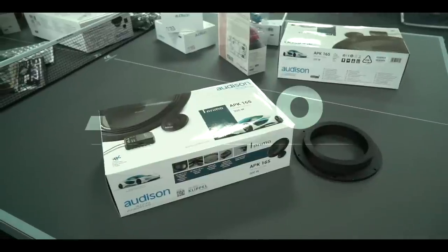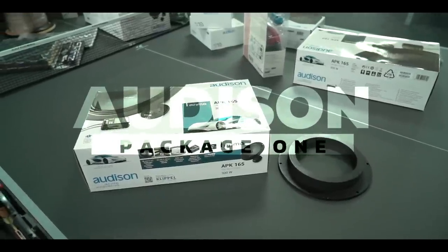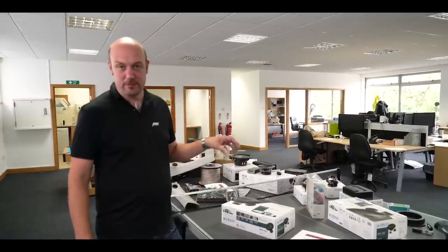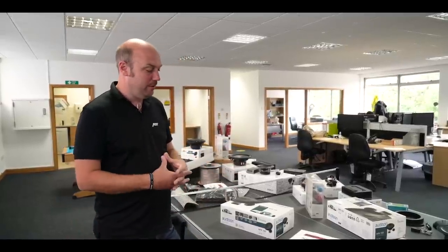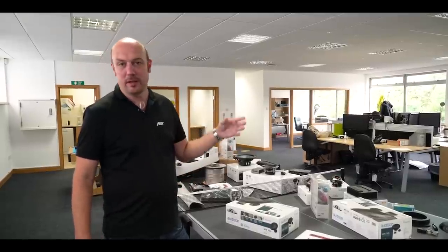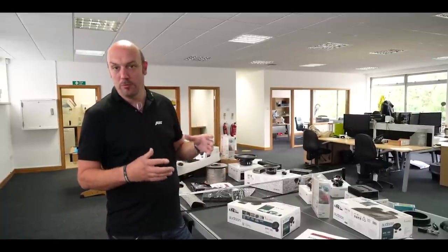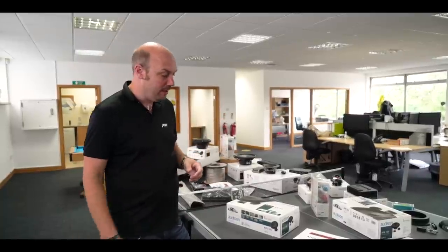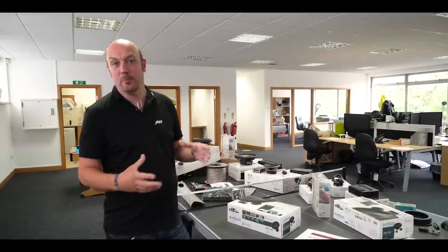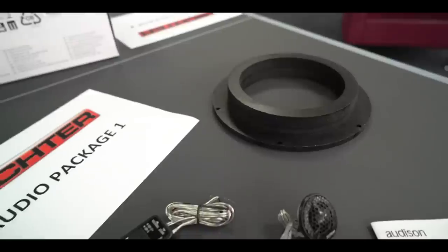Firstly we'll look at our Audio Package One — this is our speaker upgrade and the starting point for all of these upgrades. We're actually using the Audison Prima speaker upgrade. The main reason we use that is it's a very efficient speaker, so we can take the original head unit and, because it's low powered, we can actually create more volume with the efficiency of this speaker. It's very well suited if we're not going to be upgrading the head unit or changing amplifiers — very well matched.